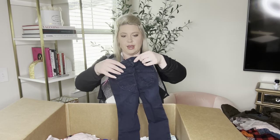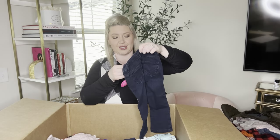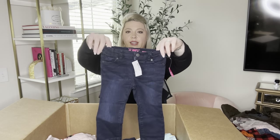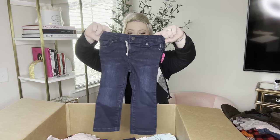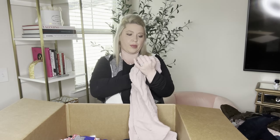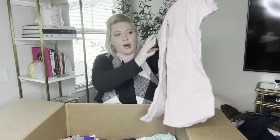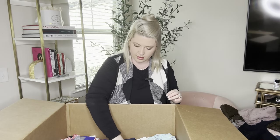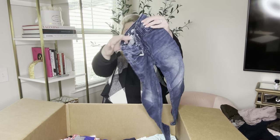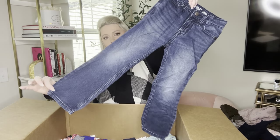Children's Place again, size 2T, new with tag — this is an amazing box. These were $16.50 and they are the skinny dark wash skinny jeans. And more bottoms — Cat and Jack, size small, a mauve pink, really soft lounge pants. More denim — Cat and Jack straight leg, these are a size 5.